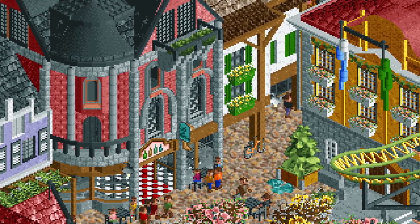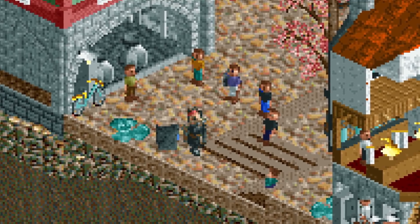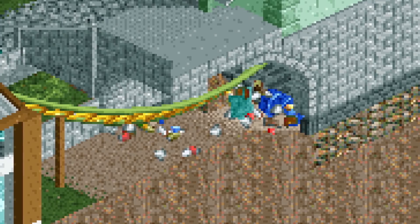There are lots of other neat details as well, such as a parked bike and guests enjoying the act of an entertainer. There are also mechanics fixing a leak and some trash near the sewer.